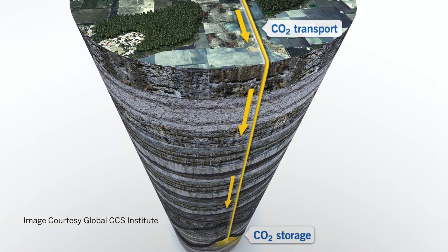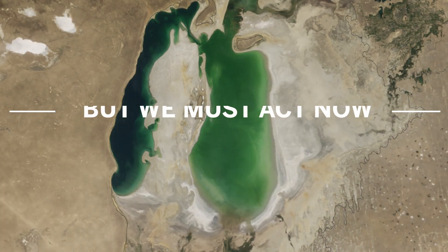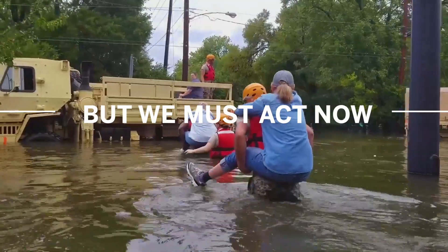The subsurface is suitable for receiving the CO2 and will retain it for periods of time that matter for us. This safe and available technology allows us to make drastic reductions in our emissions long term, but we must act now.